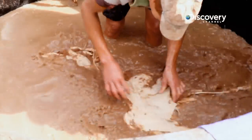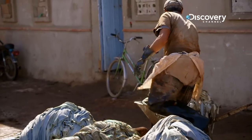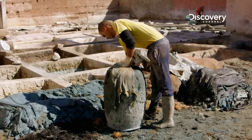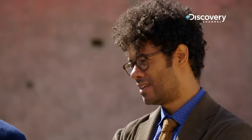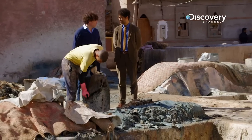The tanners here use medieval techniques which have been passed down through generations. The first stage of the process is to soak the goat, camel or cow skins in lime to loosen the hair. Wow, the hair is just gliding off. I like soaking a casserole dish. Well, before long it'll be a Hoxton man bag. There's bits of my body that could do with that treatment.